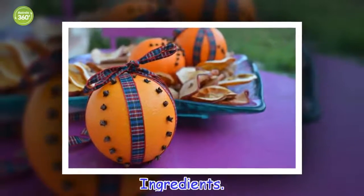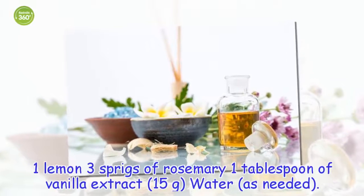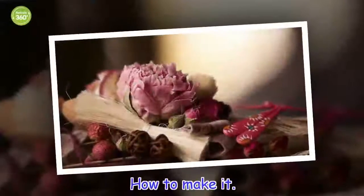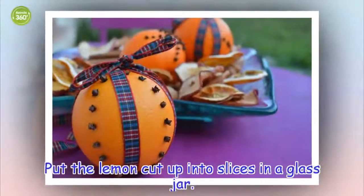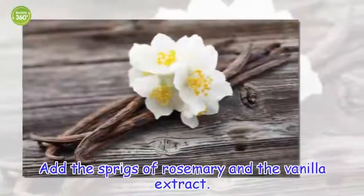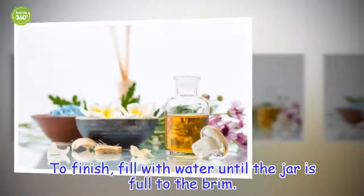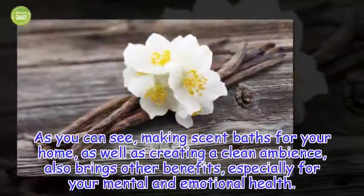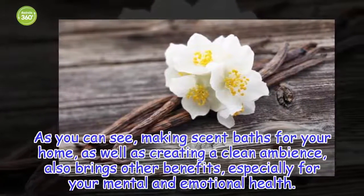Ingredients: 1 lemon, 3 sprigs of rosemary, 1 tablespoon of vanilla extract, water as needed. How to make it: Put the lemon cut up into slices in a glass jar. Add the sprigs of rosemary and the vanilla extract. To finish, fill with water until the jar is full to the brim. As you can see, making scent baths for your home, as well as creating a clean ambiance, also brings other benefits, especially for your mental and emotional health.